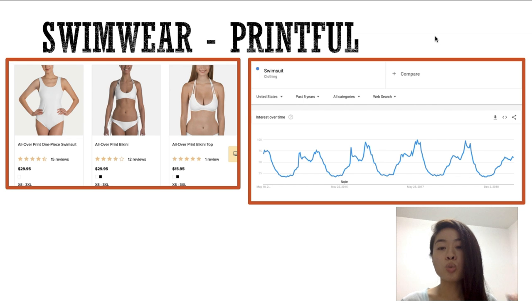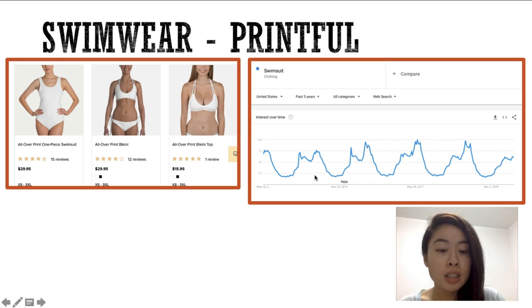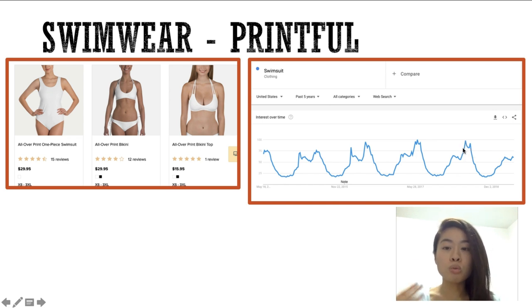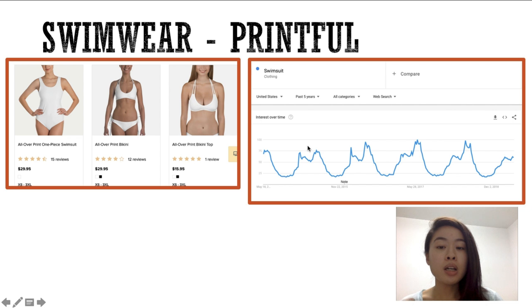The second product is swimwear, and these will be very, very popular for this summer. As you can see in Google Trends, it spikes every summer. We're right around this area — it always goes up a little bit, dips back down, then goes way back up. We're already over the first hump and going towards the biggest hump, heading into June and July, when people are actively searching for swimwear.